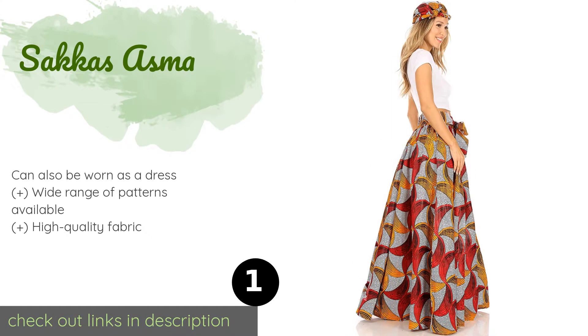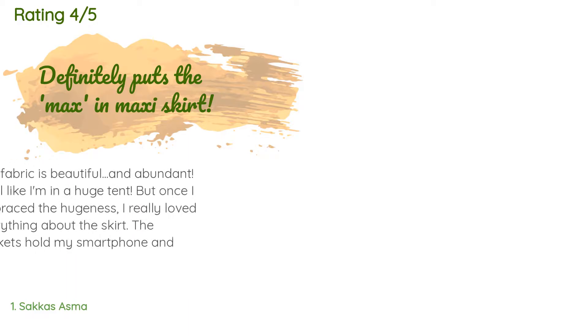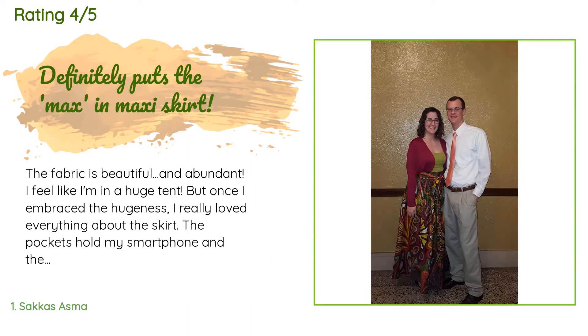Check out the link in the YouTube description. There are 546 reviews with an average rating of 4.6 stars. A customer said: "The fabric is beautiful and abundant. I feel like I'm in a huge tent, but once I embraced the hugeness I really loved everything about the skirt. The pockets hold my smartphone and the colors are bright and vibrant."